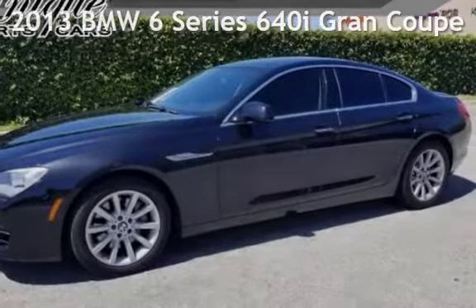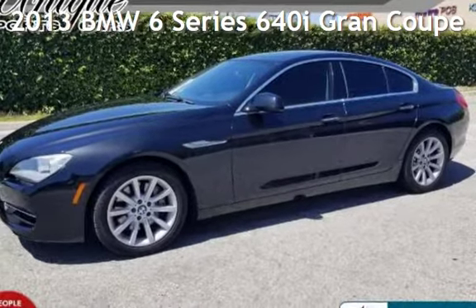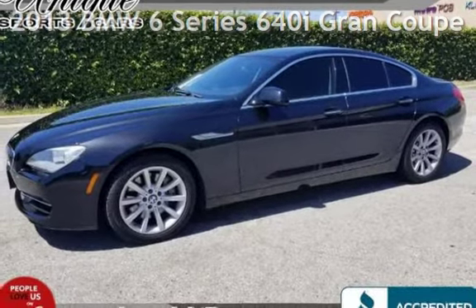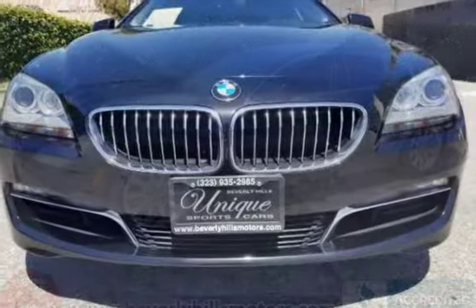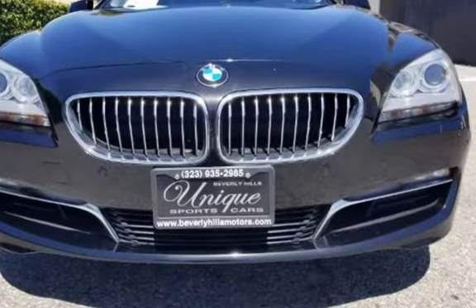Presenting a pre-owned 2013 BMW. This 4-door sedan has a 6-cylinder, 3.0-liter i6 engine, with rear-wheel drive and an automatic transmission.